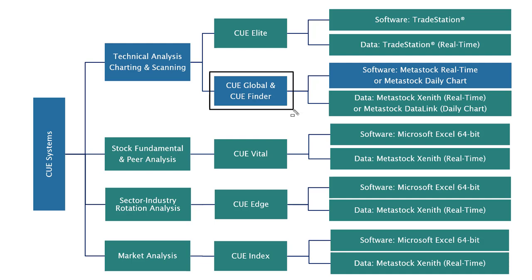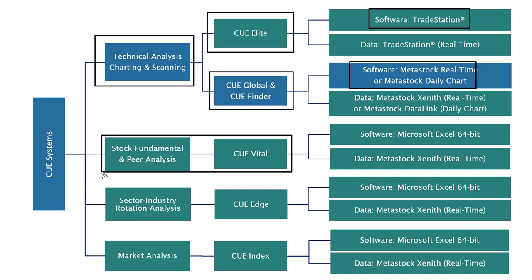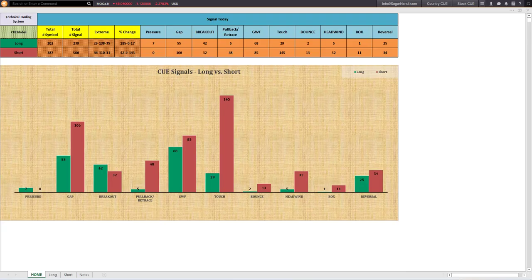In today's analysis I am going to use Q Global and Q Finder for technical analysis, charting, and scanning — they run on MetaStock. I will also use the Q Elite technical analysis system that runs on TradeStation. For fundamental and PR analysis I will use Q Vital, and for sector and industry rotation analysis I will use Q Edge.